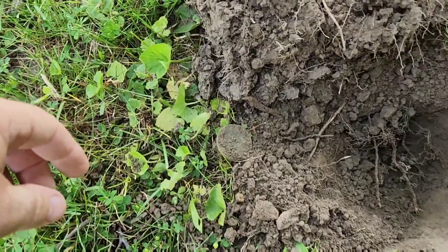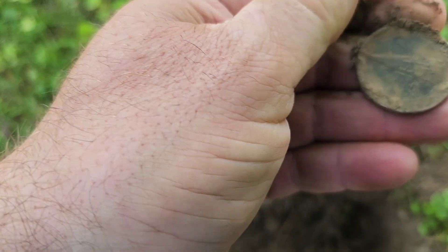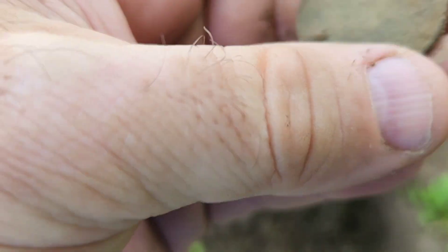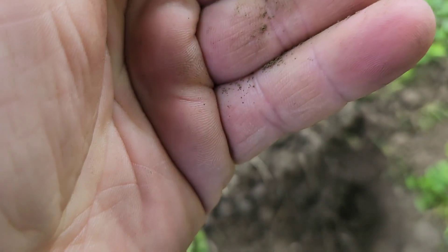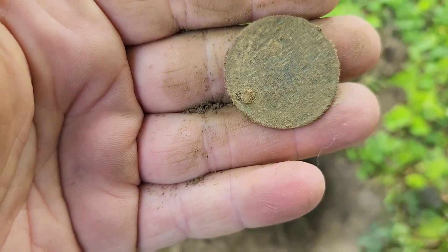I just flipped out a big coin here. I think I got a large one. I'm not sure what this is — I'll get it cleaned up and I'll get a good video of it.